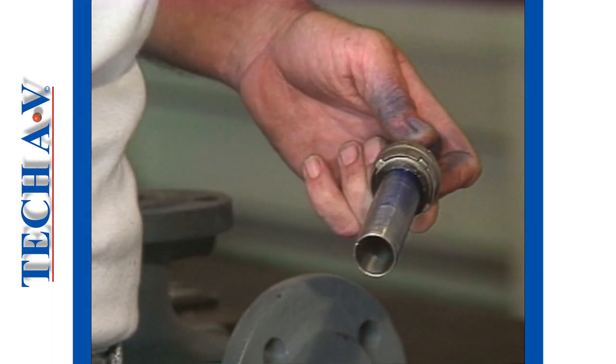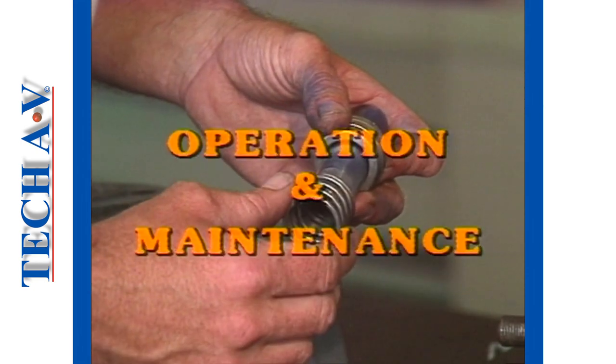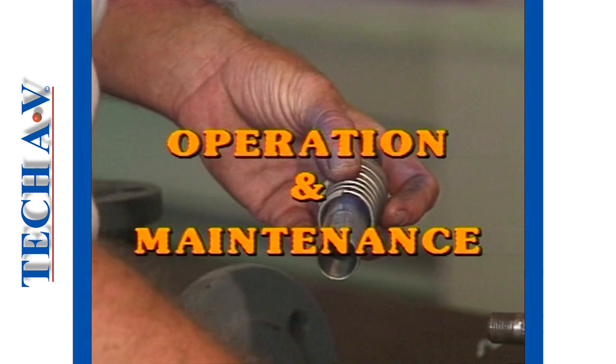Welcome back. In this section of the program we shall overview some facts concerning both the operation and maintenance of mechanical seals.